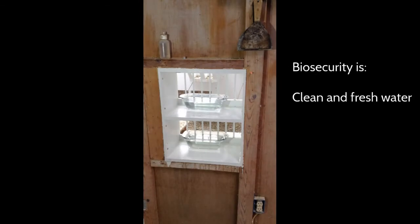Water should be kept clean and changed regularly. If medications are in there, you may have to change it a little more often. Probiotics kept in those waters does leave a scum in there, so they do have to be washed every day or two, otherwise there will be a scum in there.